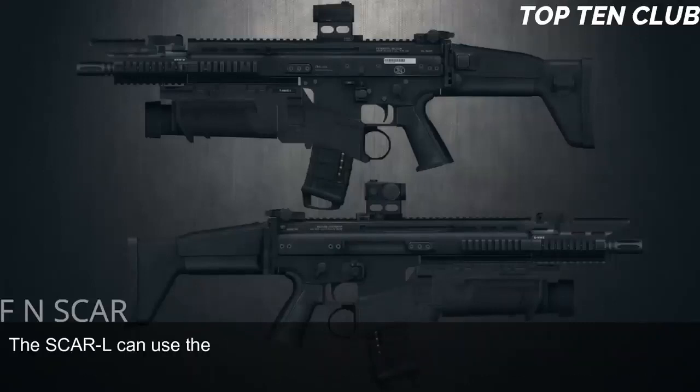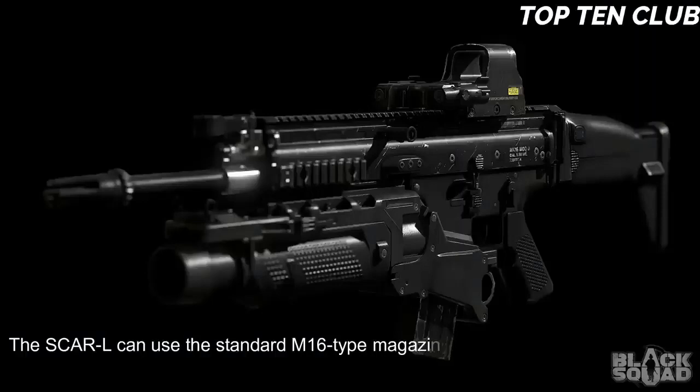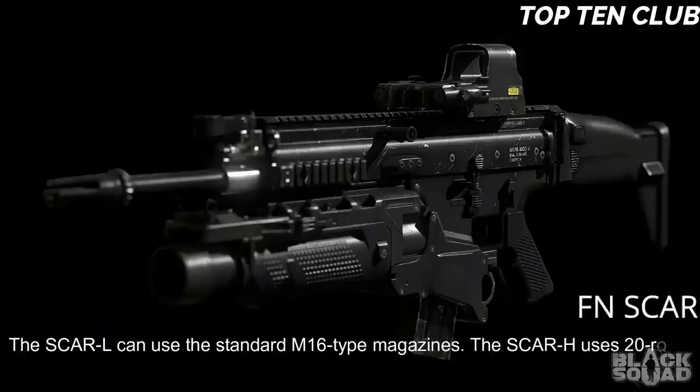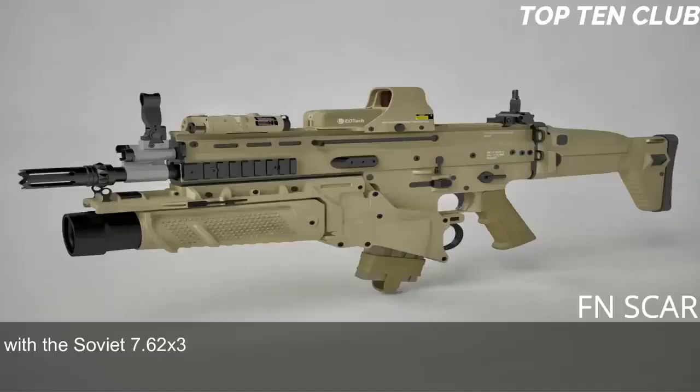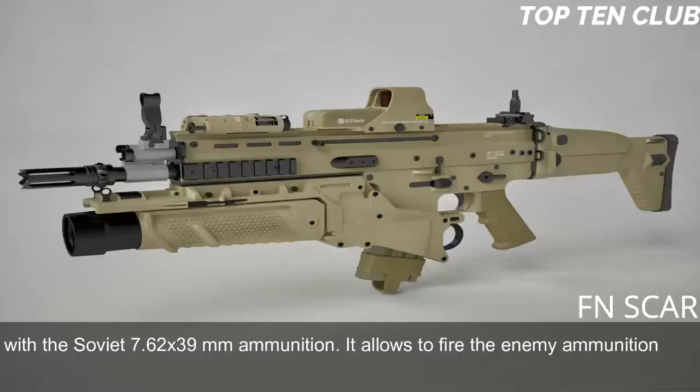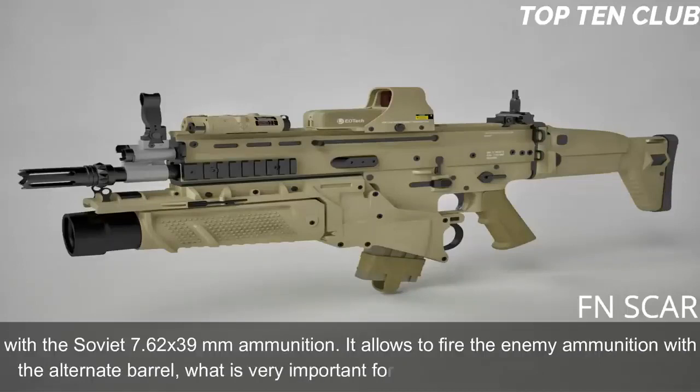The SCAR-L can use the standard M16-type magazines. The SCAR-H uses 20-round magazines. The SCAR-H also accepts standard AK-47/AK-M magazines with the Soviet 7.62x39mm ammunition, allowing it to fire enemy ammunition with an alternate barrel — very important for operations behind enemy lines.